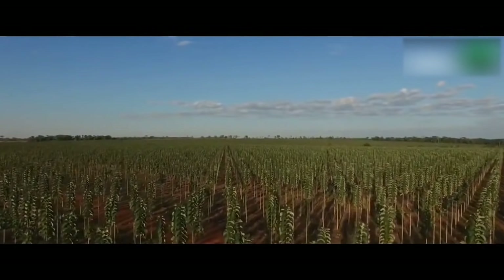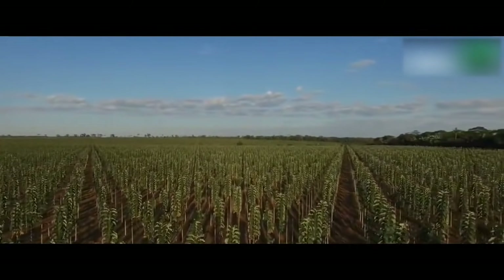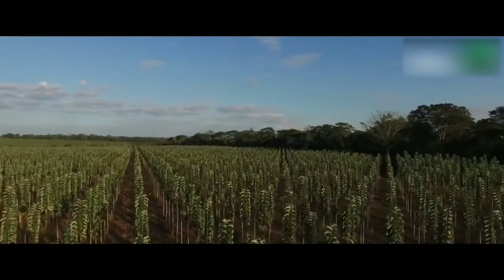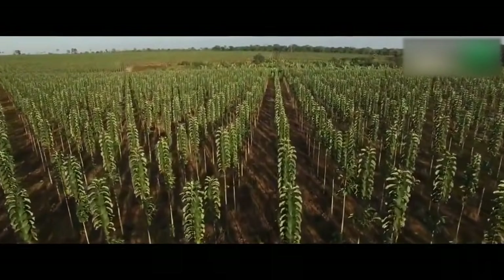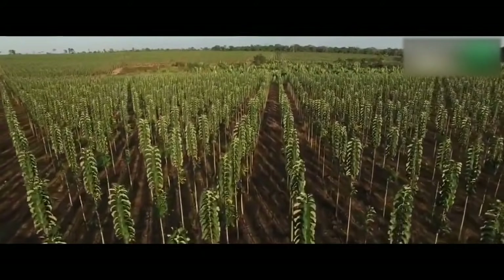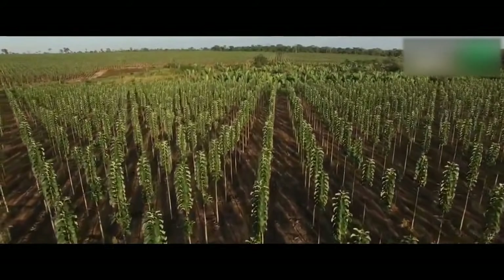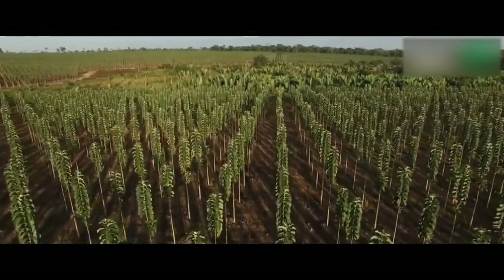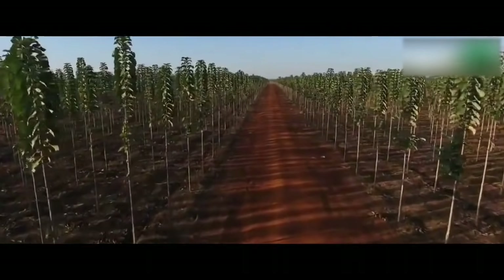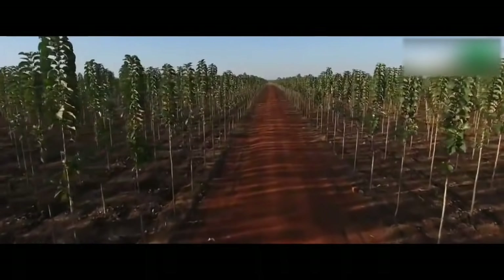Teak can withstand extremes of temperature, but maximum and minimum shade temperatures of 39 to 44 degrees Celsius and 13 to 17 degrees Celsius respectively are most favorable for its growth. It grows well in a rainfall zone of 1200 to 2500 millimeters. Teak has been classified as a pioneer species, hence it requires high light intensity for growth. Other factors such as temperature and elevation also play important roles in limiting distribution and growth patterns.